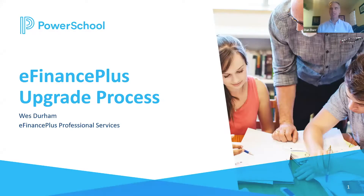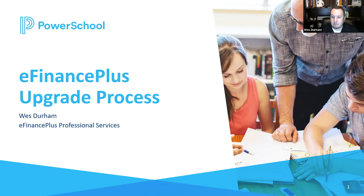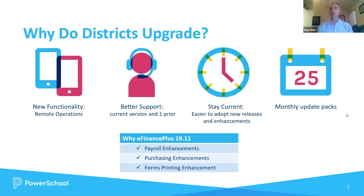Hi, I'm Daniel Doerr, Senior Director of Marketing for PowerSchool's eFinance Plus solution, and I'm joined today by Wes Durham from our services team. Wes, thanks for joining us. We've had a lot of customers thinking about whether they should be upgrading, and I know you and your team manage that upgrade process and have done so for districts across the country. We wanted to talk about what that process is like for customers and districts.